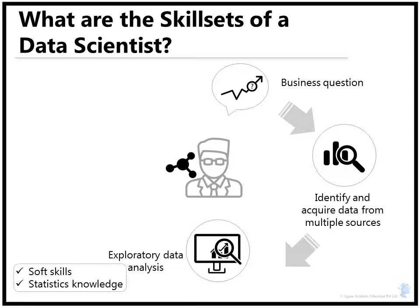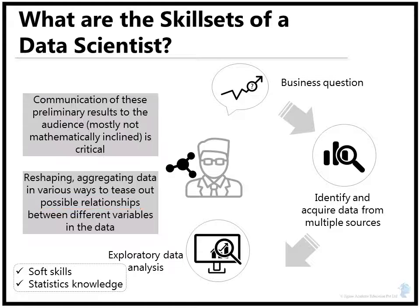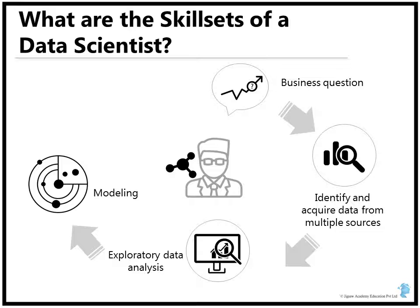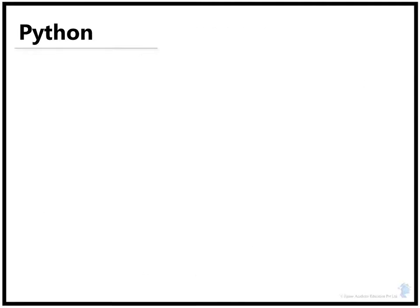You need to be comfortable in reshaping and aggregating data in various different ways to tease out possible relationships between different variables in the data. Communication of these preliminary results to your audience, who in most cases will not be mathematically inclined, is again very crucial. The fourth step is modeling, where you get to show off your skills in machine learning and predictive modeling. You need to be able to work with lots of variables and combine them to select the most appropriate algorithm. Finally, you need to take these results and communicate your findings back to the business stakeholders.